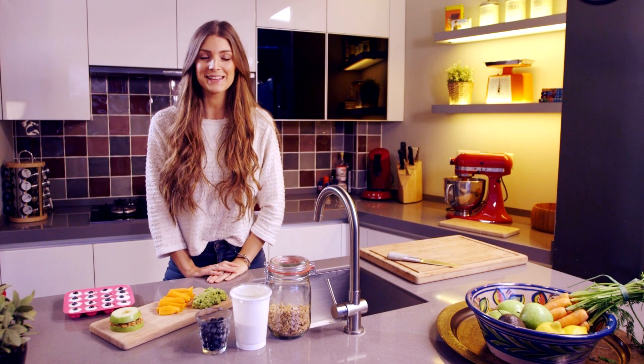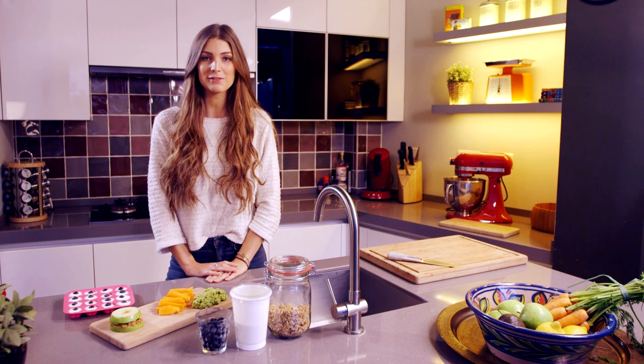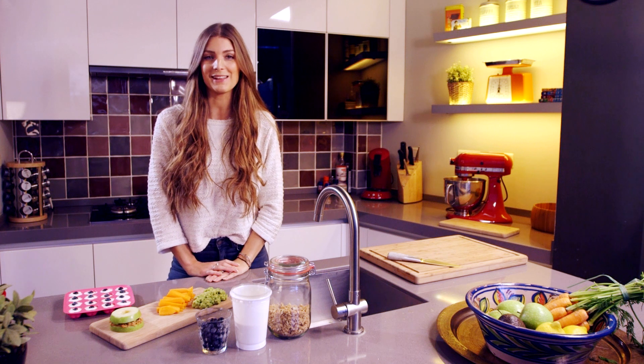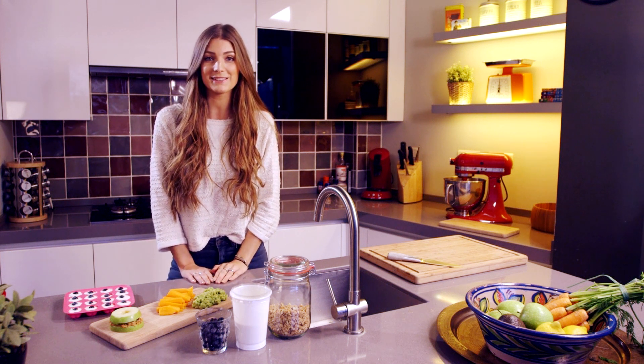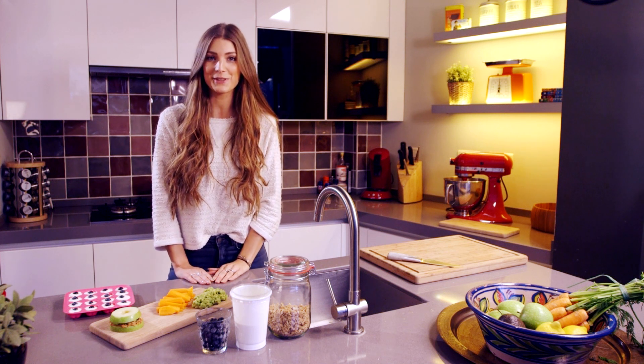Hi sweeties! So snacking is fun but it's not always that fun for your body. So instead of grabbing a bag of chips or chocolate, let's look into something more healthy. I'll be showing you guys my favorite healthy snacks and the best part is that they're so easy and quick to make.